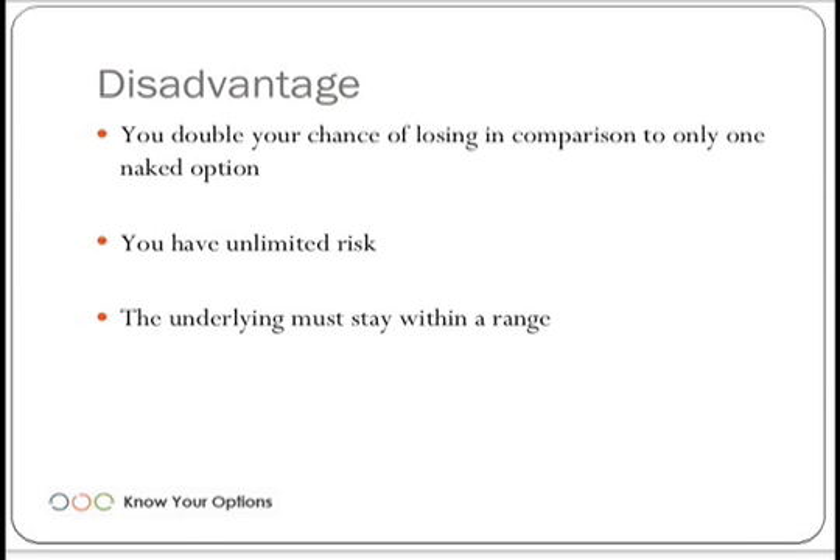The disadvantage of this is that you're doubling your chance of losing compared to just selling one naked option. If you just sell a naked put and the currency goes through the roof, you'll be in pretty good shape — but you don't get as much premium. By doing this as a naked straddle, you have unlimited risk, and the underlying must stay within a specific range.